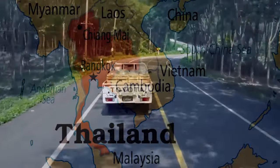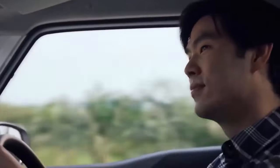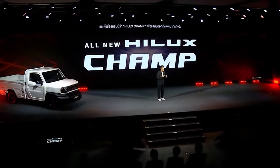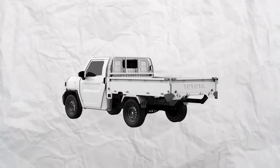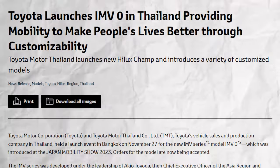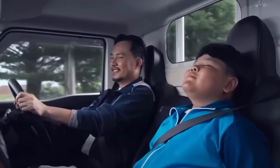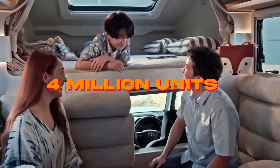Developed in Thailand, where the IMV-0 is priced at approximately $10,000, it is anticipated that the IMV-0 will be marketed as the Hilux Champ in some regions such as the Philippines, where it has already been introduced under the Tamaraw concept name. The company says the IMV-0 has contributed to the Thai economy, with domestic sales totaling more than 2.7 million units and exports totaling more than 4 million units.